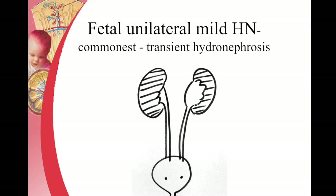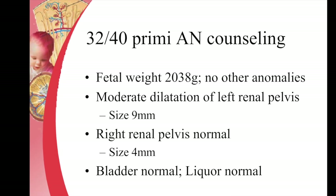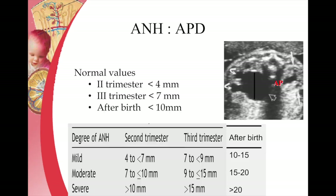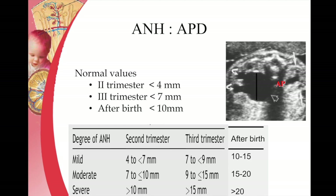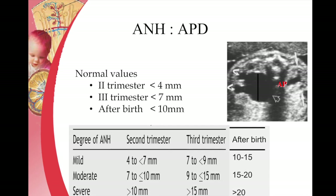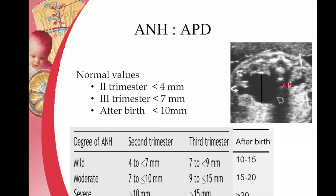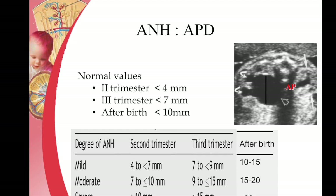Another common problem is transient hydronephrosis. This is a 32-week ultrasound showing minimal hydronephrosis. We need to know what the normal cut-offs are. A hydronephrosis of less than 4 mm in the second trimester and less than 7 mm in the third trimester can be considered normal.